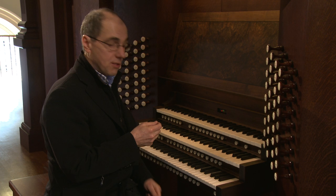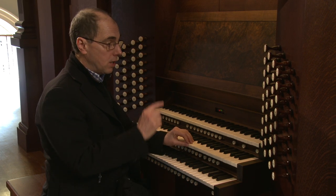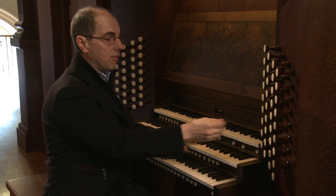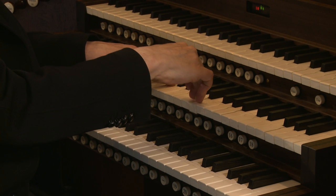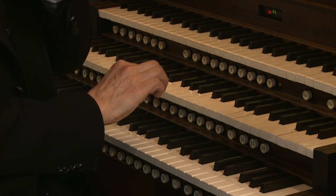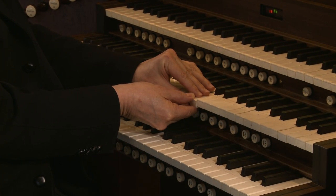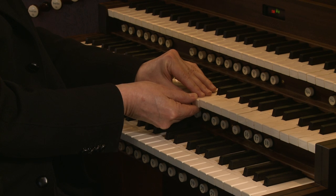Modern organs have different kinds of actions. This organ at Harvard has what we call mechanical action. That means I have direct control from the key through linkages and what we call tracker rods to the palate that sits under the pipe that allows the air into the pipe. So I have proportional control on this organ of the sound of the pipe. I can press the key very slowly or I can press it very quickly and create a slight difference in the speech of the pipe. I can also release very slowly.